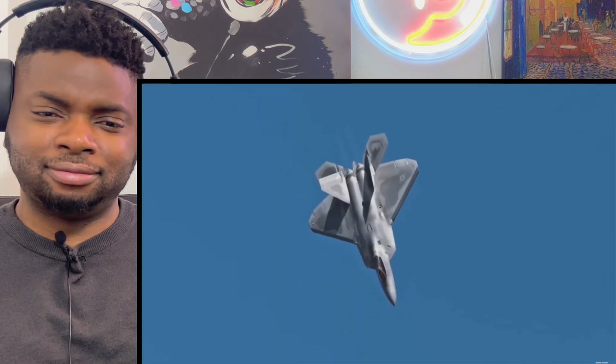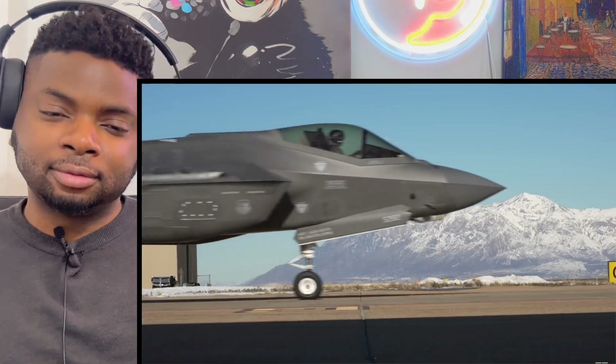They're both fifth-generation fighters, but the F-22 has two motors, is super maneuverable, and thrust vectoring is a really big deal — it's the king of dog fighting. The F-35 is about 10 years newer, still very maneuverable, but shorter and smaller — though it carries a larger payload. The F-22 can carry eight missiles internally versus our four, but we can carry 2,000-pound bombs versus their 1,000-pound, so the F-22 is more air-to-air dominated and the F-35 is more air-to-ground.